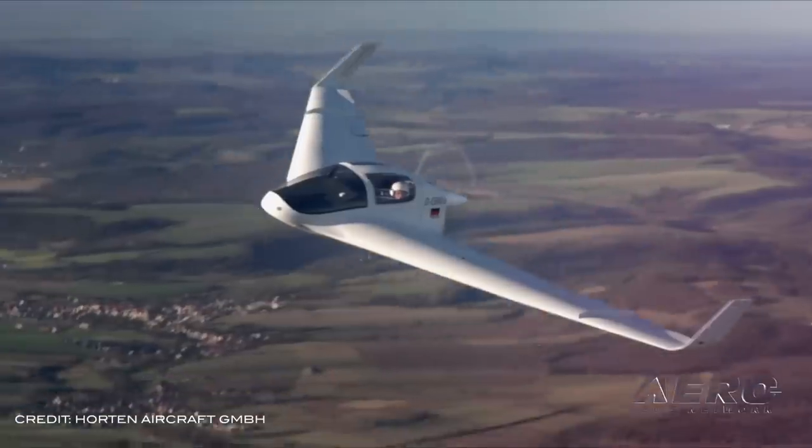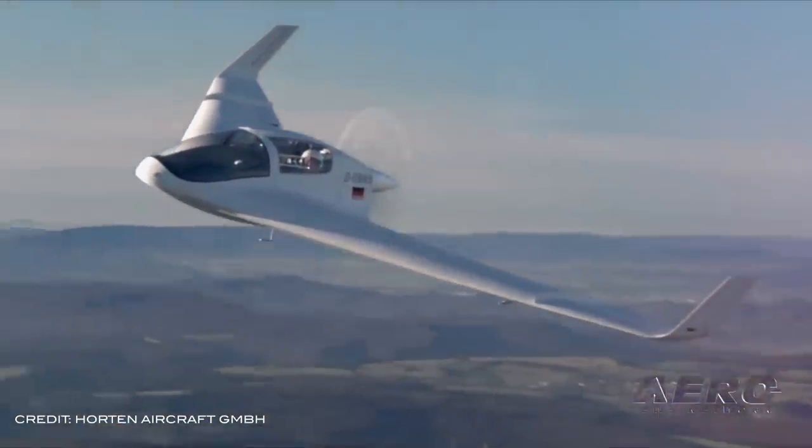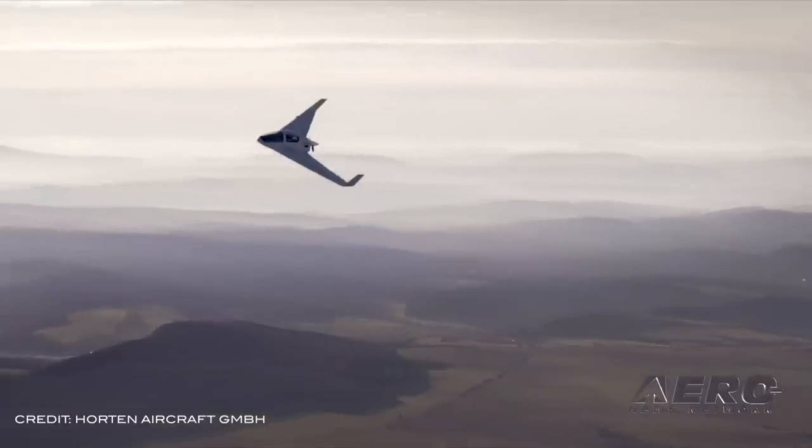The HX2 is powered by a Rotax 912 engine turning a pusher propeller, and carries a little more than 60 gallons of fuel in two tanks. Horton reportedly has plans for both unmanned and multi-seat variants of the airplane.